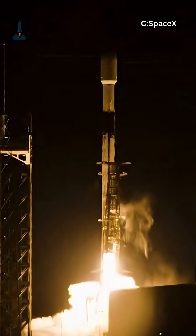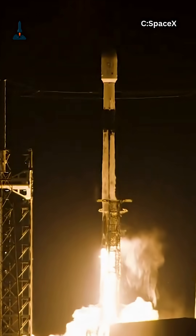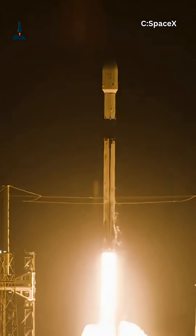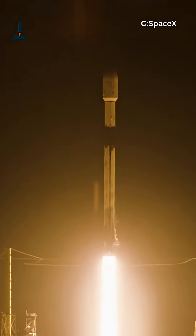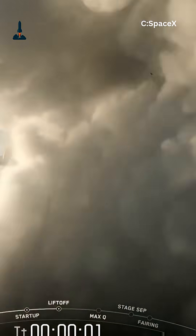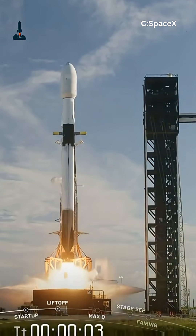The secret lies in SpaceX's Merlin engines. Unlike car engines, they don't rely on sparks. Instead, they use a special chemical mix called TEA-TEB. The moment it touches liquid oxygen, it instantly ignites. That's why every restart is so reliable.